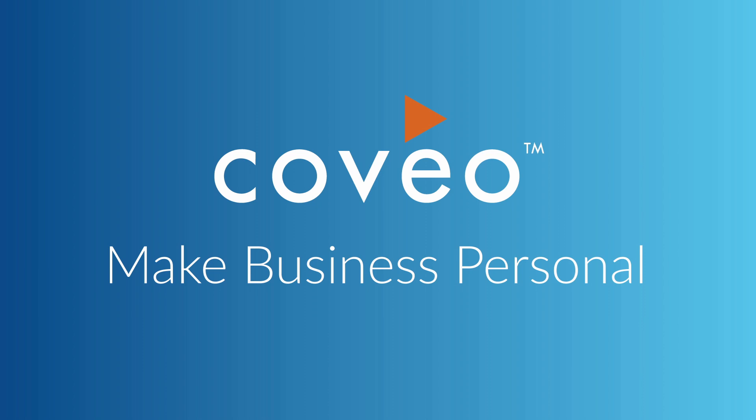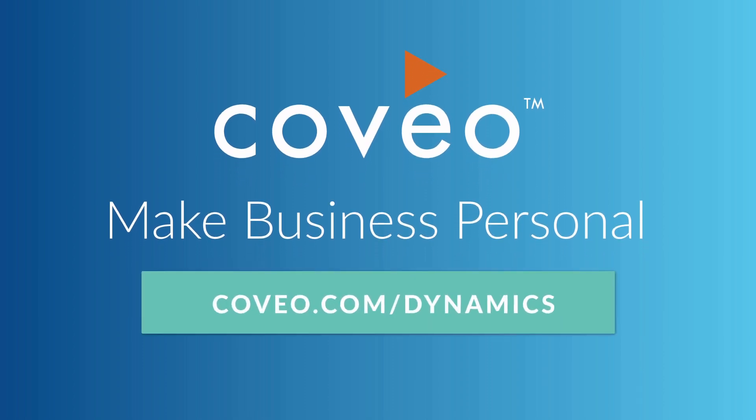Coveo. Make business personal. Visit coveo.com/dynamics to learn more and start your free trial today.